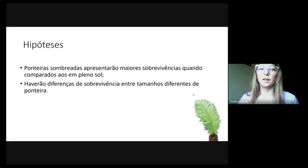As hipóteses que fundamentaram esse trabalho são: ponteiras plantadas em lugares sombreados vão apresentar maiores sobrevivências do que comparadas em pleno sol. E a hipótese relacionada ao fator tamanho de ponteiras é de que haverão diferenças de sobrevivência entre tamanhos diferentes de ponteiras.